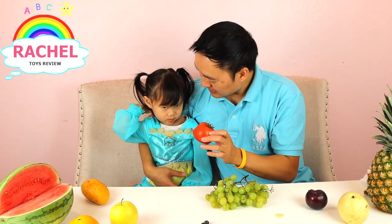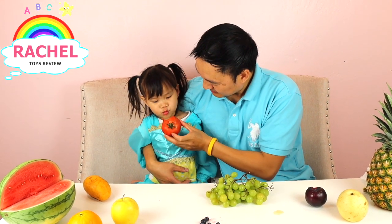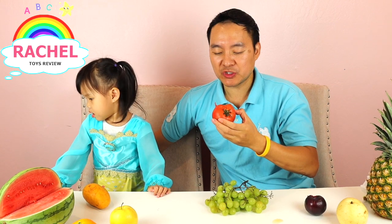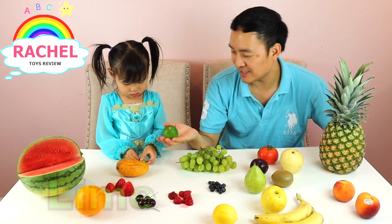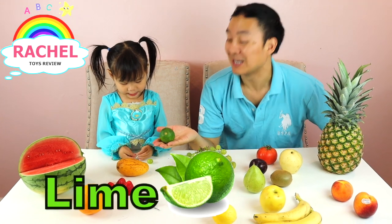Tomato. Did you know that tomato is also a fruit? Yes! Okay, let's try it. You don't want to try it? It's okay, I'll try it. So juicy! Rachel, what is this called? Lime! Lime.